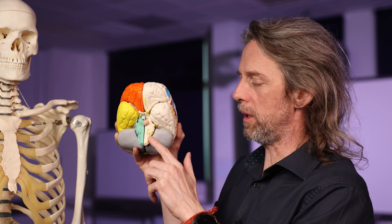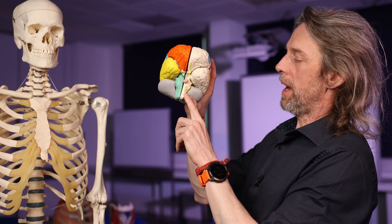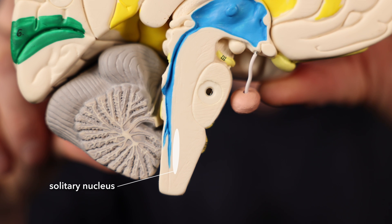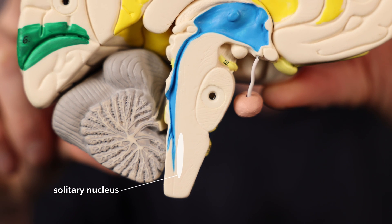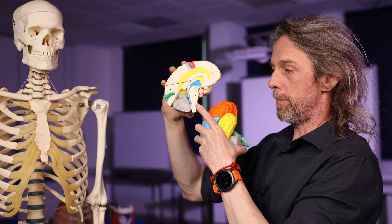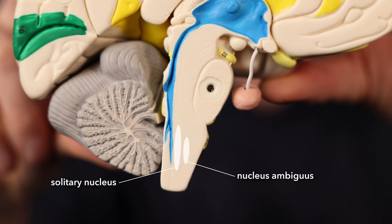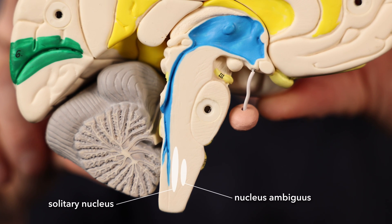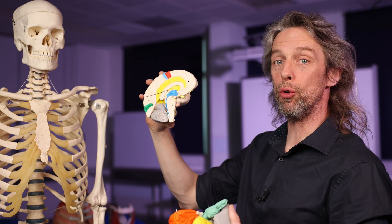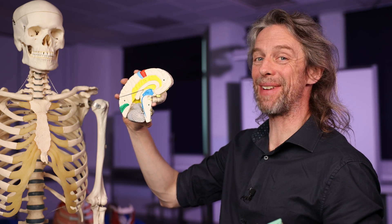The brainstem has three parts: the medulla oblongata, the pons, and the midbrain. Cranial nerve 10, the vagus nerve, enters the medulla and those sensory fibers pass into the solitary tract — also called the solitary nucleus or tractus solitarius — where a lot of sensory inputs enter the brainstem. We have a straightforward reflex within the medulla on the same side: sensory information from the upper larynx goes into the solitary nucleus, and then a relay neuron passes to the nucleus ambiguus, which sends somatic motor fibers out to the intrinsic muscles of the larynx.